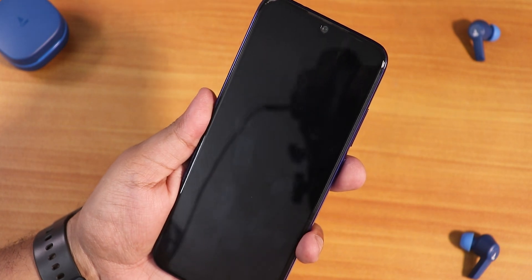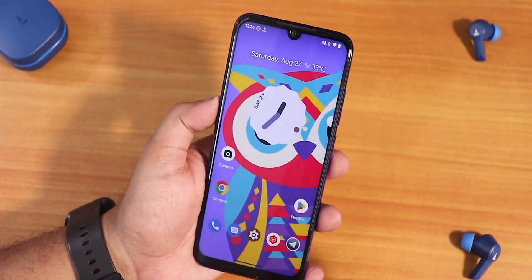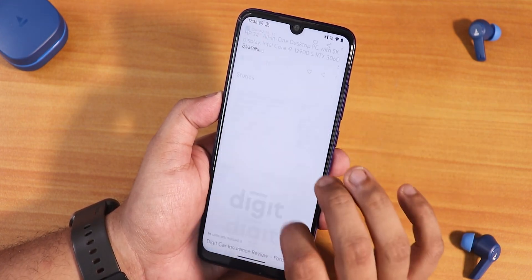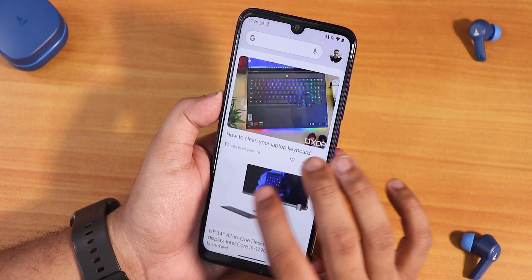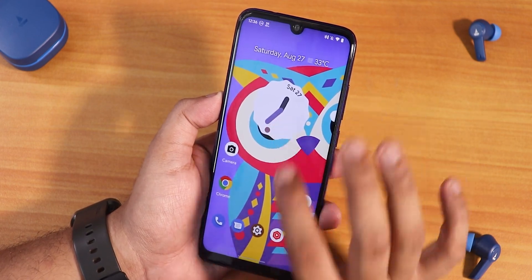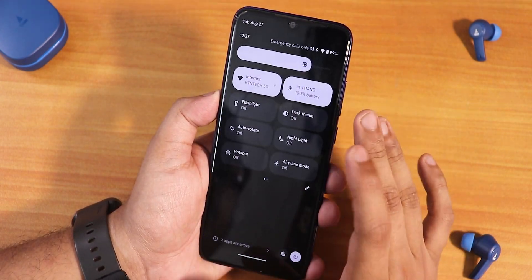The fingerprint scanner unlocks very fast with no issues at all. The animations are working perfectly fine with a ripple effect. To the left of the home screen we have Google Discover — it's a little choppy while loading, but once it loads the scrolling and animations are totally fine.